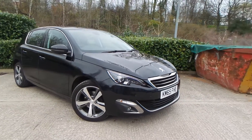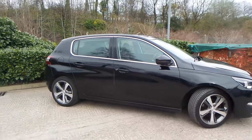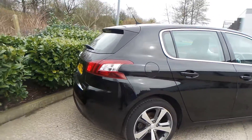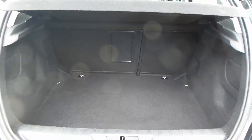Here we have a Peugeot 308 1.2 PureTech Alert Auto. As you can see, the vehicle comes with alloy wheels — a really clean car. To the rear of the vehicle you do have parking sensors.